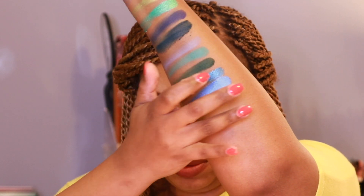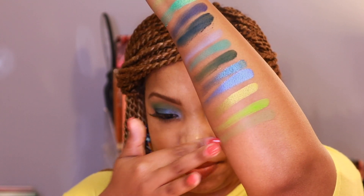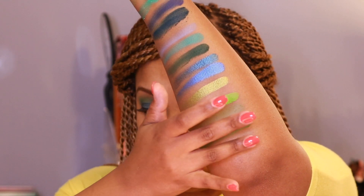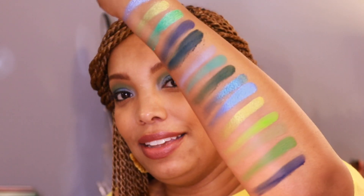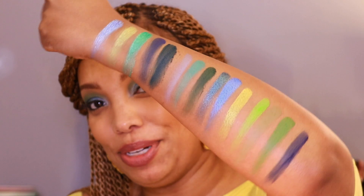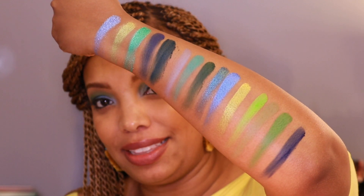Then we have Algae, and the last three are Seaweed, Seagrass, and Lagoon. These are the swatches — this palette is pigmented as you will see during the demo. This is one pass and I barely had to dig into the palette to get these swatches.